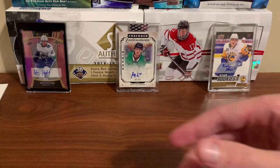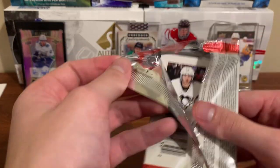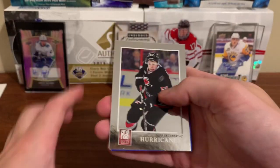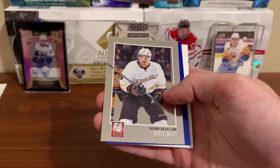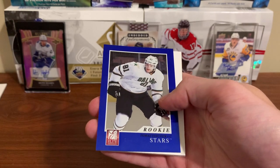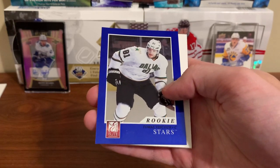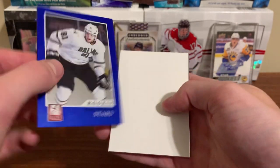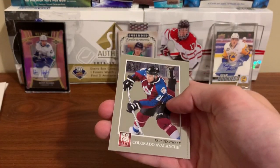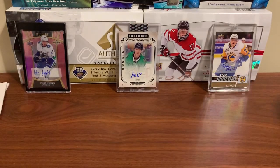Canadiens — I mean Carey Price. Jeff Skinner, Bobby Ryan. A rookie of Thomas Vanek — we just got a jersey of him already! Nice, this is numbered to 999. Decoy, Paul Stastny and Chris Letang.